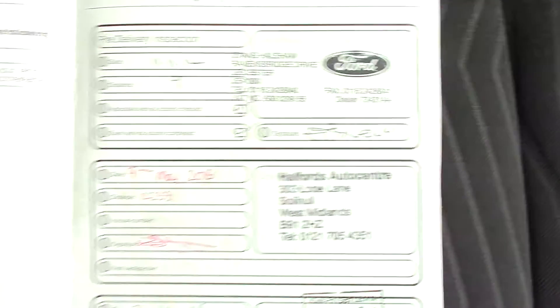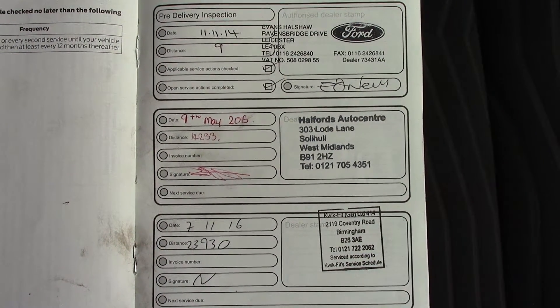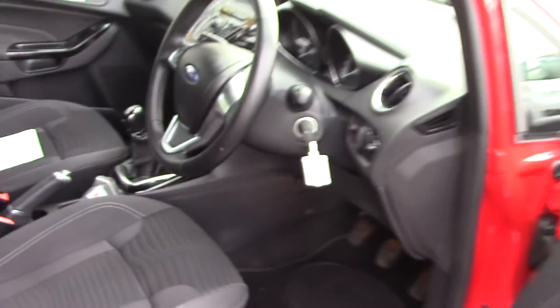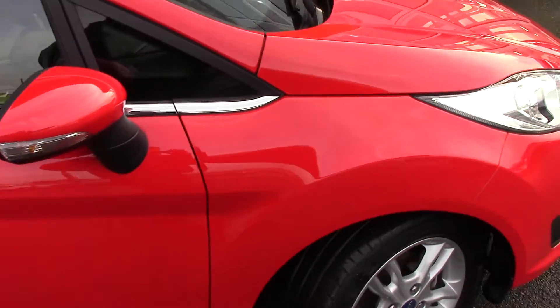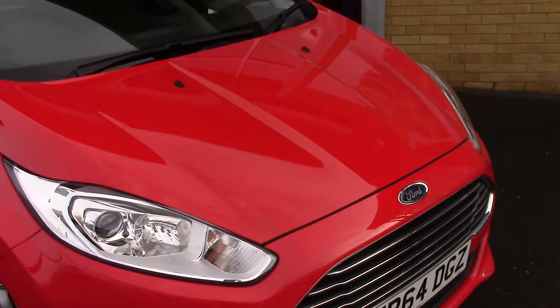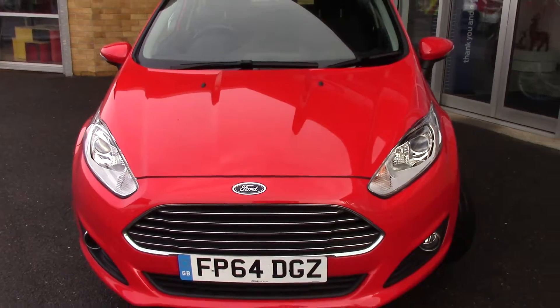Over here we've got the service history for the vehicle, and like all of our vehicles this one comes fully forward prepared. We'll take a quick walk towards the front of the vehicle, which is finished off in this very nice solid race red.